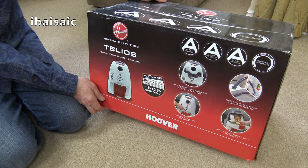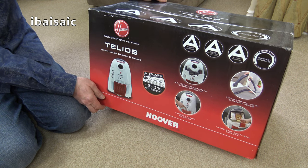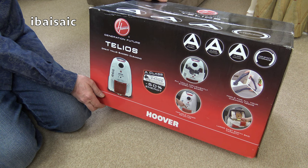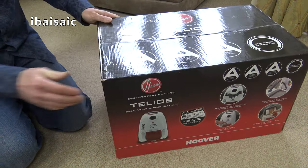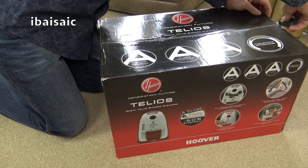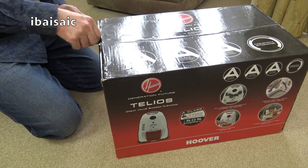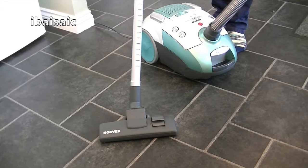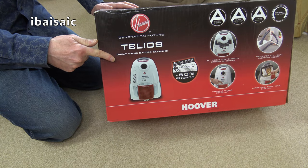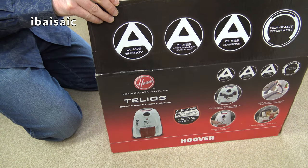From the company that created my channel name we have a bagged cylinder vacuum, the Hoover Teleos - model TE70 TE12001. I got this because it was on sale from the Argos shop on eBay for only £35 delivered. Hoover aren't what they used to be, but I did the Eco-G version of this a while ago and was pretty impressed with it. It depends on the nozzle - if this comes with one of the dreaded H-Lab nozzles I won't be too happy.